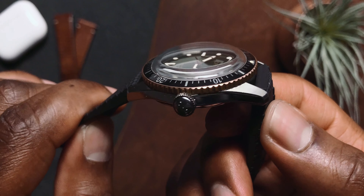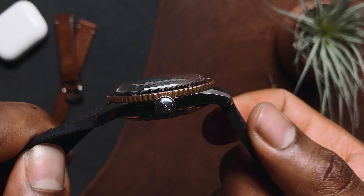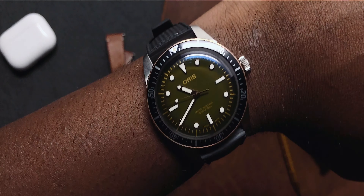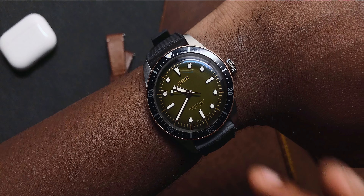A feature of the Diver 65 that I love is how well proportioned the crown is. It's very easy to grip, and when you unscrew it, it comes out of the case with a very clearly defined pop.